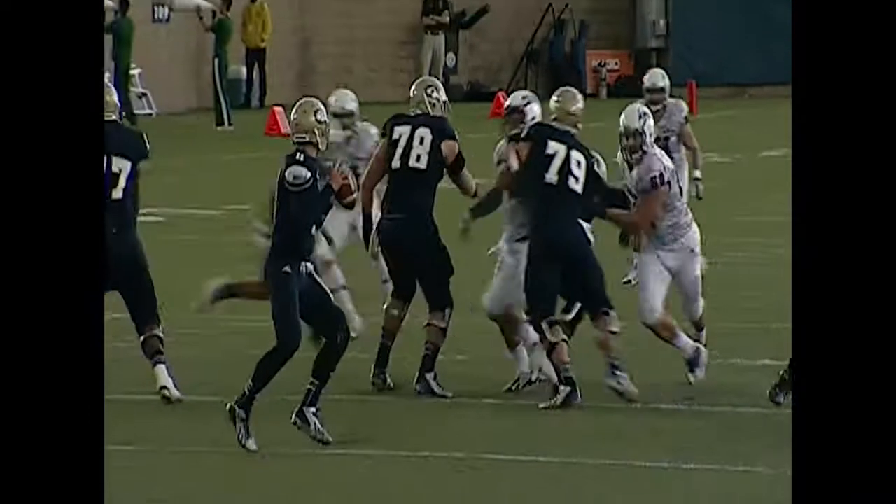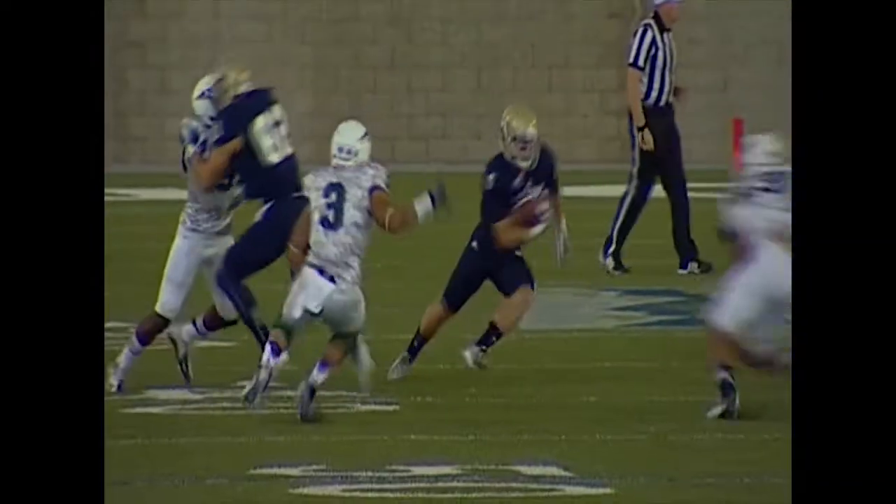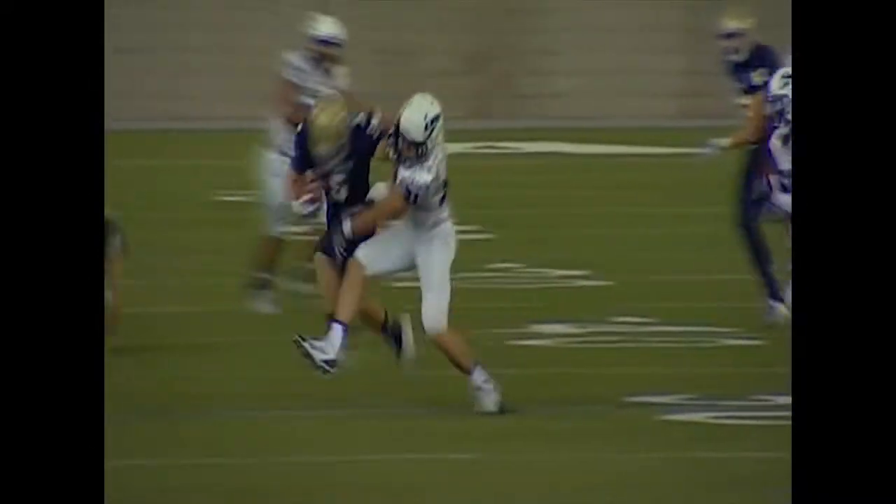A nice little crossing pattern that time, connection to Tommy Hemmingson. It's got a couple of great blocks springing Tommy Hemmingson, who cuts to the outside of the field.